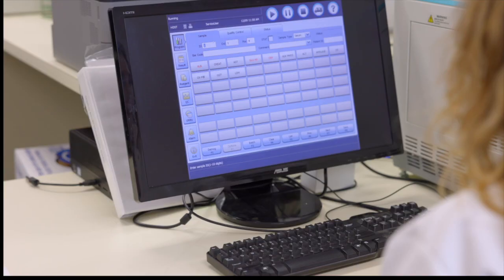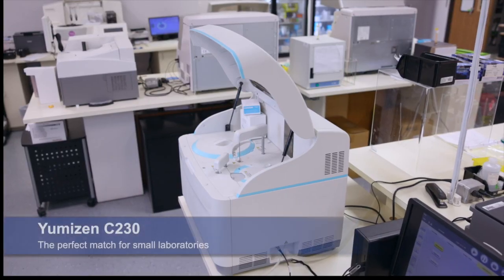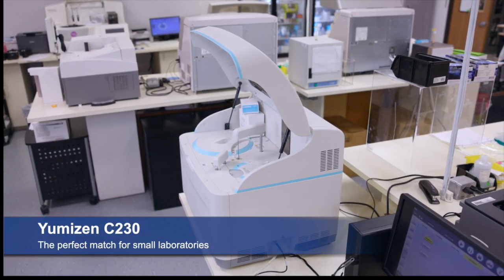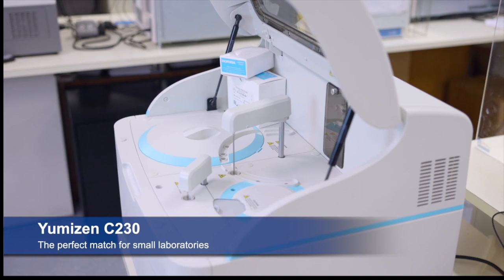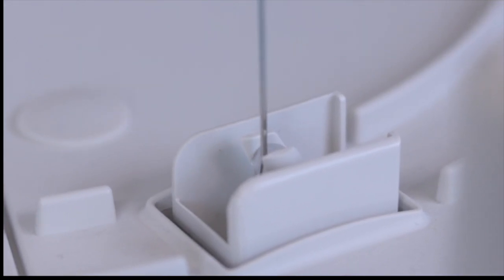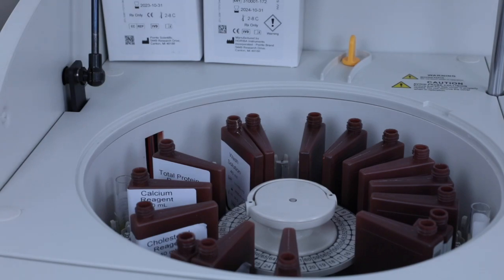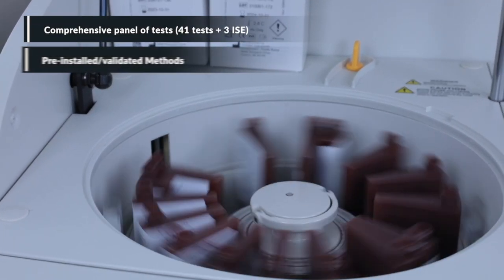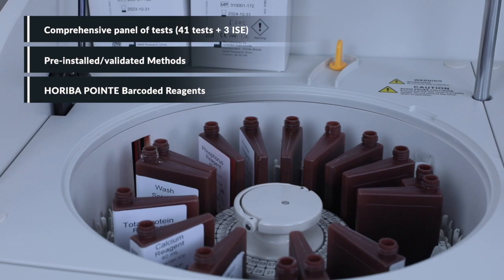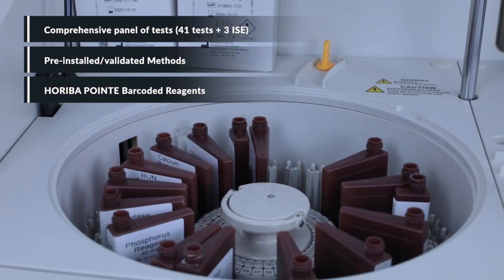The Umizen C-240 and C-230 offer 200 photometric tests per hour in colorimetry and up to 400 tests per hour with ISE. The Umizen C solutions offer a comprehensive panel of 41 tests with pre-installed validated methods and barcoded reagents.